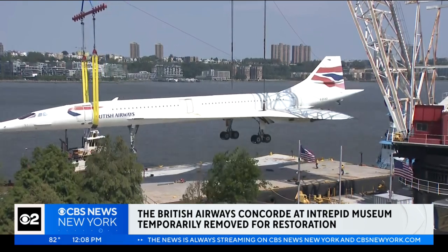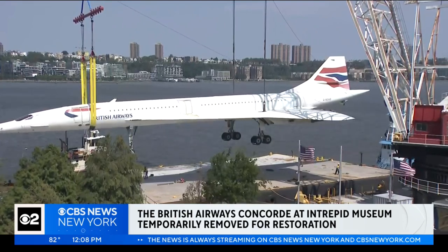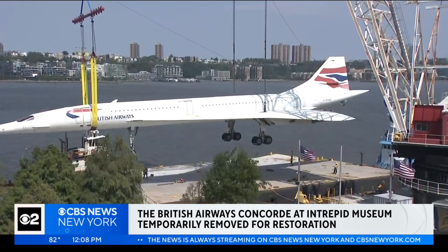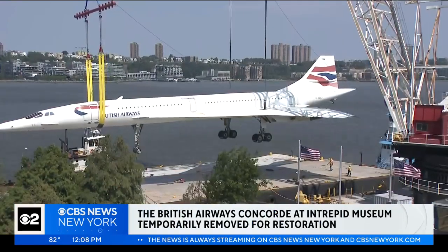Lots of excited spectators were here snapping photos. They never had the opportunity to fly aboard a Concorde, so they say this was the next best thing. One spectator said: 'I remember the first Concorde flight — I think it's fabulous, I think it's just incredible and exciting, a piece of history.'